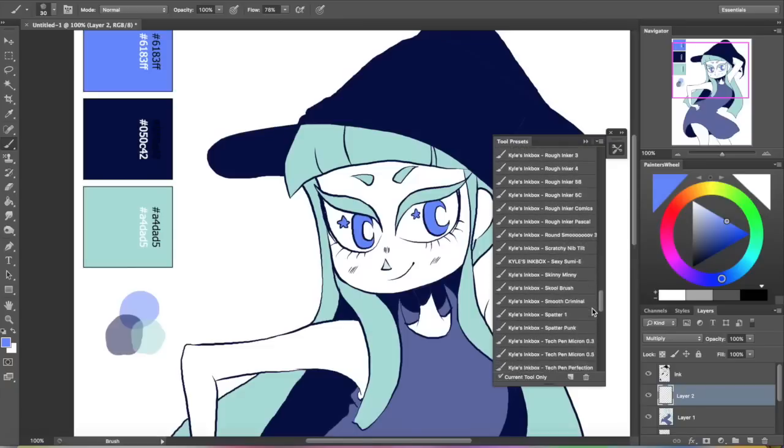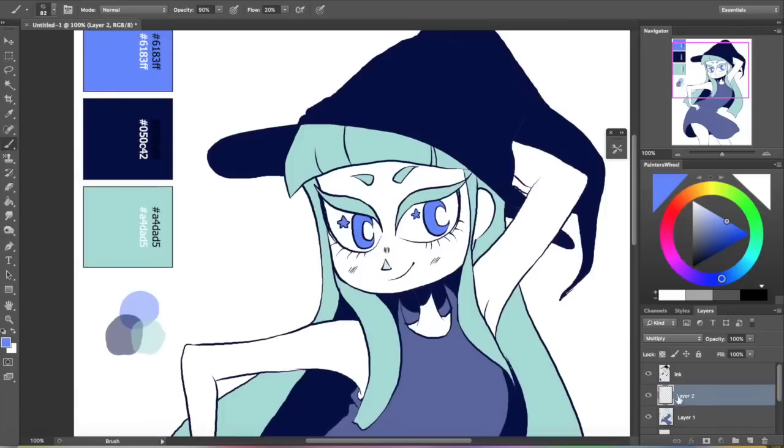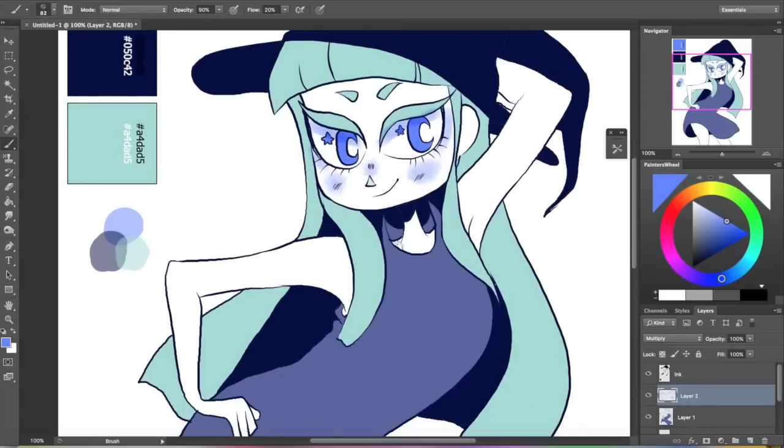I decided to try to find a marker type brush to use for the shading because I thought that would be sort of a nod to the original challenge. I believe it was Bailey J, the art YouTuber, who started or popularized this challenge. Definitely look at hers because I'm sure they're really cool — I think I watched them a while ago. I believe she's done a couple at this point. And I know Draw with Jazza has also done this.